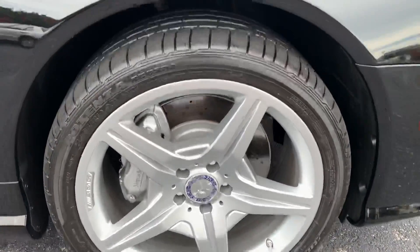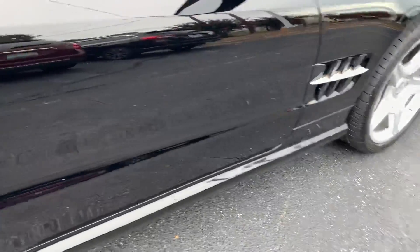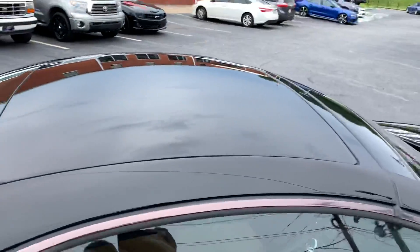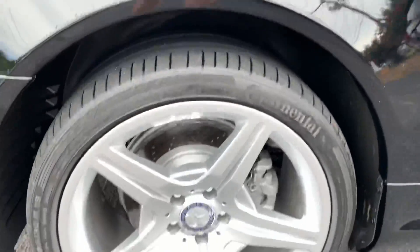Drilled rotors. The top doesn't have any leaking issues. We're having a monsoon down here — it's raining everywhere — and it's still not leaking.